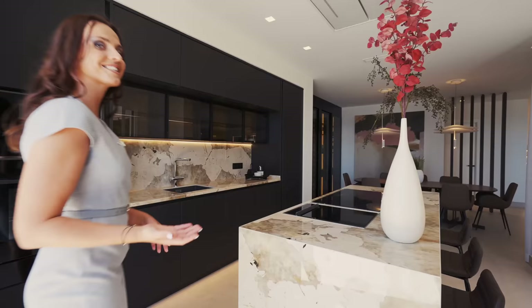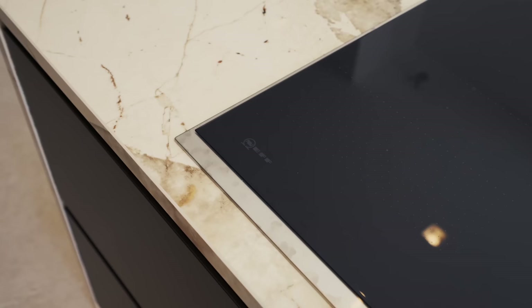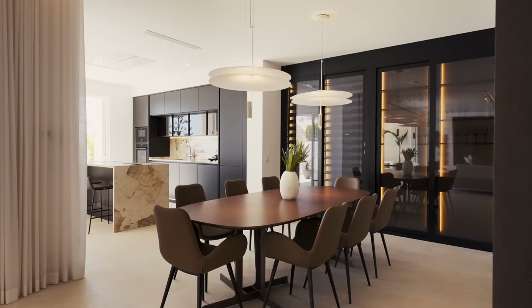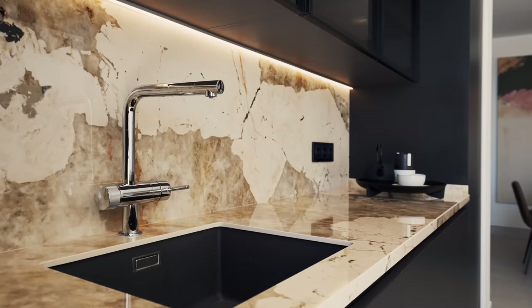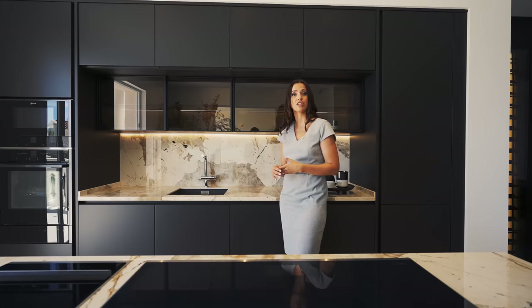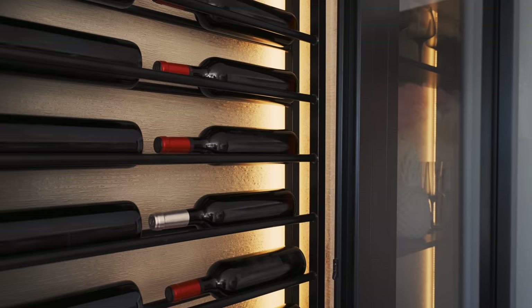This kitchen is just a masterpiece, with a beautiful island in the middle from Italian brand Arrital, Dekton worktop, and Neff appliances including a double dishwasher, cooking field, fridge, freezer, oven, microwave, plate warmer, teppanyaki, and a water filter system from Grohe — a very practical feature since tap water isn't typically drunk in Spain. Another nice detail is the built-in wine cellar with temperature control from Casanova, located next to the dining area.